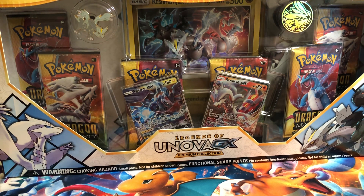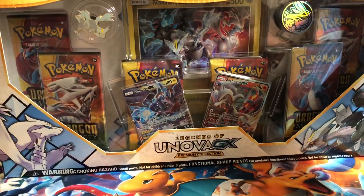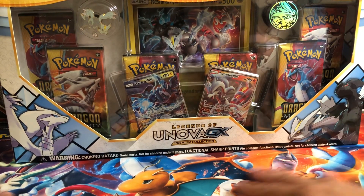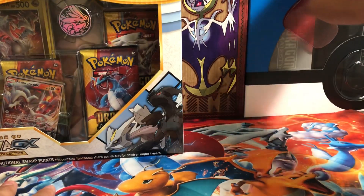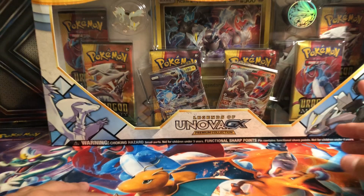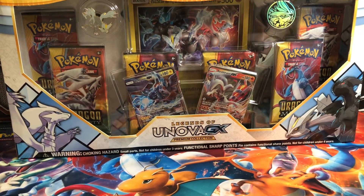I'm very excited to open up this box and see what new Dragon Majesty cards I can get. You can tell I'm using the new Dragon Majesty playmat that I got from the Premium Collection box, which is over here on this side as well. So obviously got to keep it with the theme. But before I actually get to opening this, I do want to bring something to your attention.